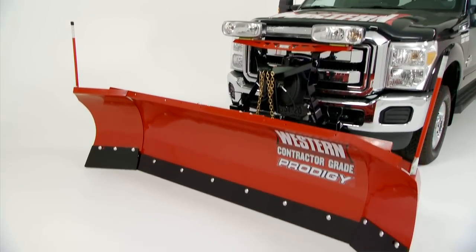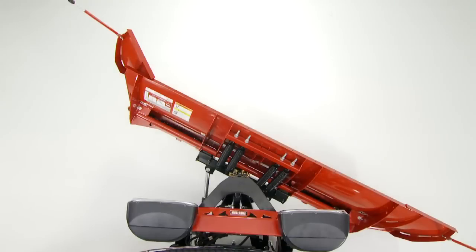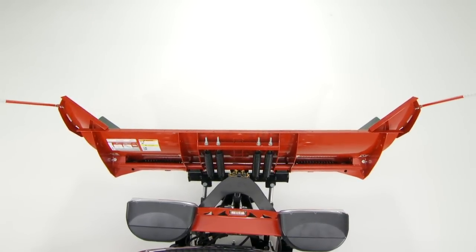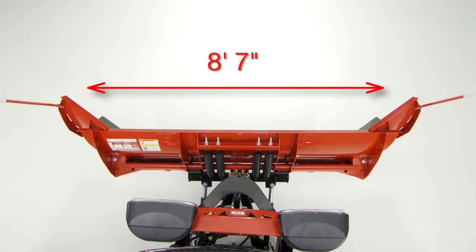Take a close look at how the Prodigy works. When positioned for straight ahead plowing, both wings automatically angle forward, defaulting to a scoop position that clears an 8'7" swath.